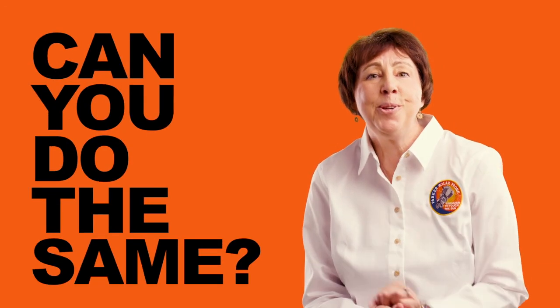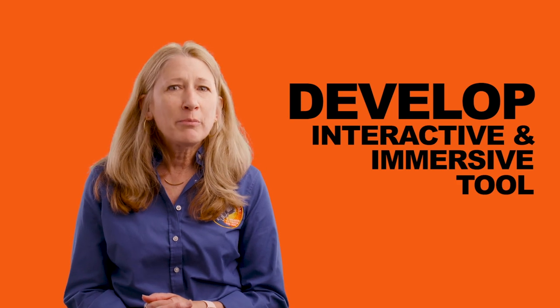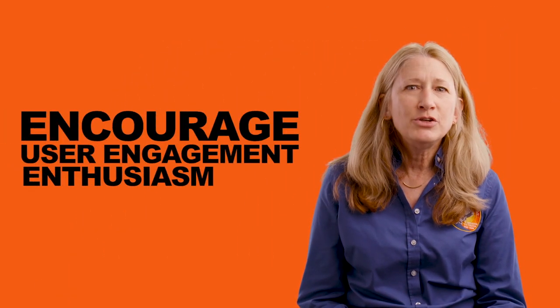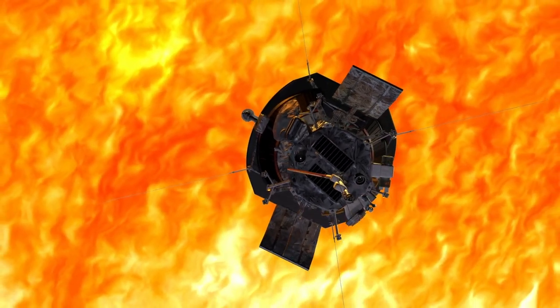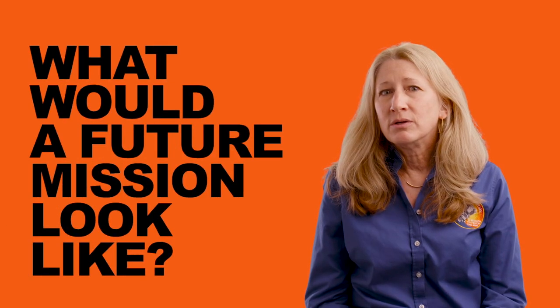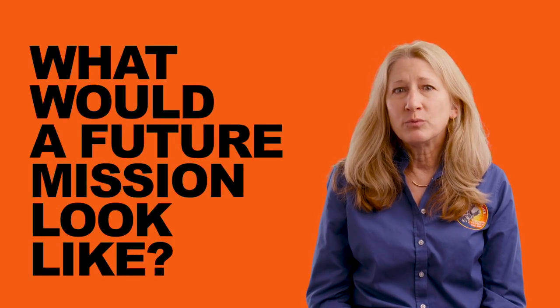Now, can you do the same? NASA is challenging you to develop an interactive and immersive tool or method to help the public learn more about the fleet of spacecraft exploring the Sun, including Parker Solar Probe. Your ideas should encourage user engagement, enthusiasm, and new ideas for exploration. Emphasize current missions such as Parker Solar Probe and Solar Orbiter, but encourage users to think about the future of solar exploration — what would a future mission look like and what aspects of the Sun would it explore?